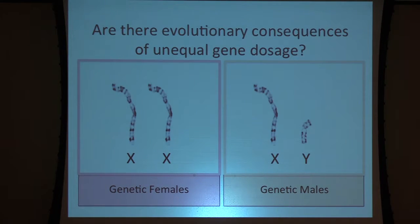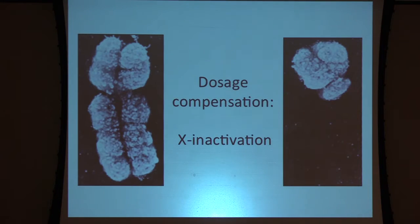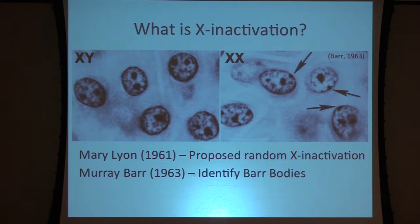It turns out that in mammals we have a dosage compensation mechanism called X inactivation. It was proposed in 1961 by Mary Lyons that one of the two X chromosomes would be randomly inactivated, and this was confirmed a couple of years later by Murray Barr through these Barr bodies — where one of the two X chromosomes is turned into a large ball of heterochromatin lying on the outside of the nucleus. In my genetics class, you could take a cheek cell swab, look under the microscope, and identify the Barr body without any sequencing.